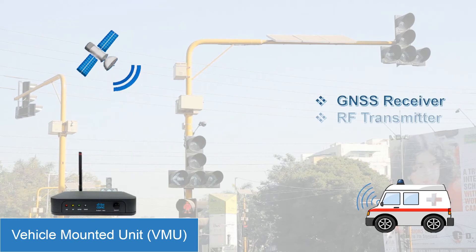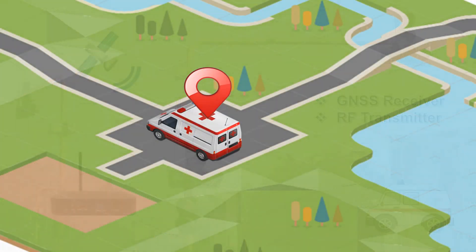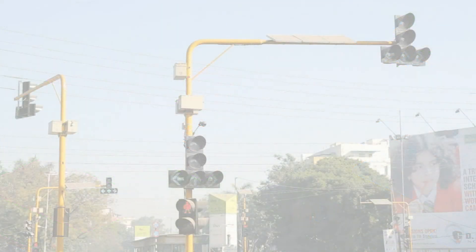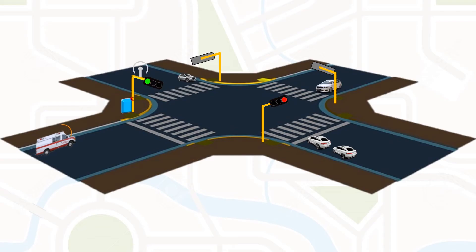The vehicle mount unit has a GNSS receiver and RF transmitter, through which it continuously broadcasts its positional information data every 500 milliseconds. The control unit receives the positional information data and gives a green signal to the approaching emergency vehicle.